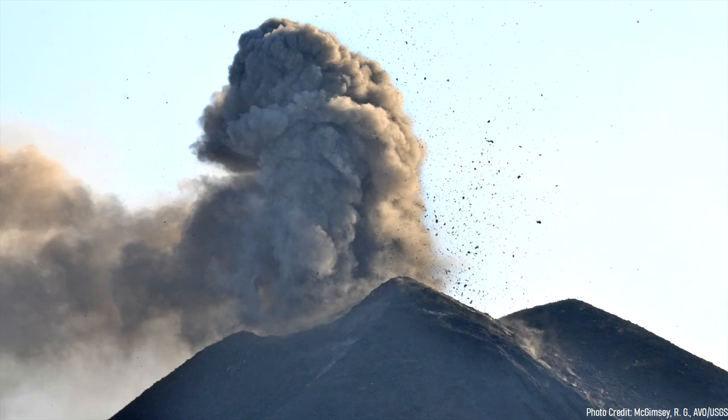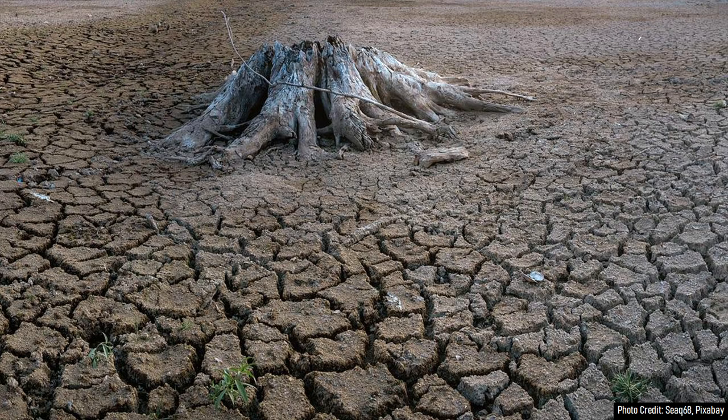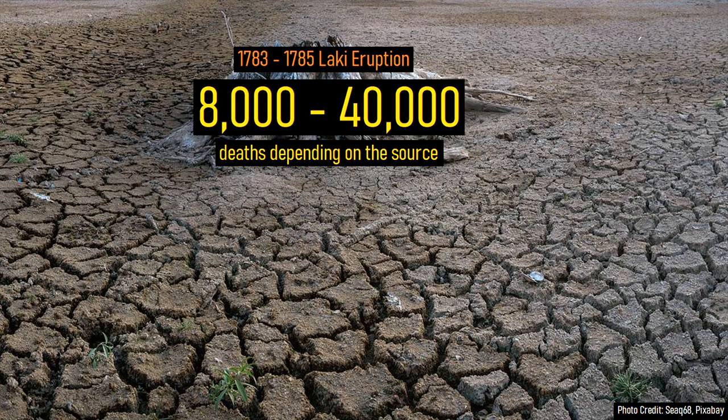Almost all of these vents ejected significant amounts of fluorine-rich ash, which went on to poison the water supply in Iceland and in sections of what is now the United Kingdom. Due to the ashfall and gases, widespread crop failures and famine occurred, which resulted in more than 8,000 fatalities.